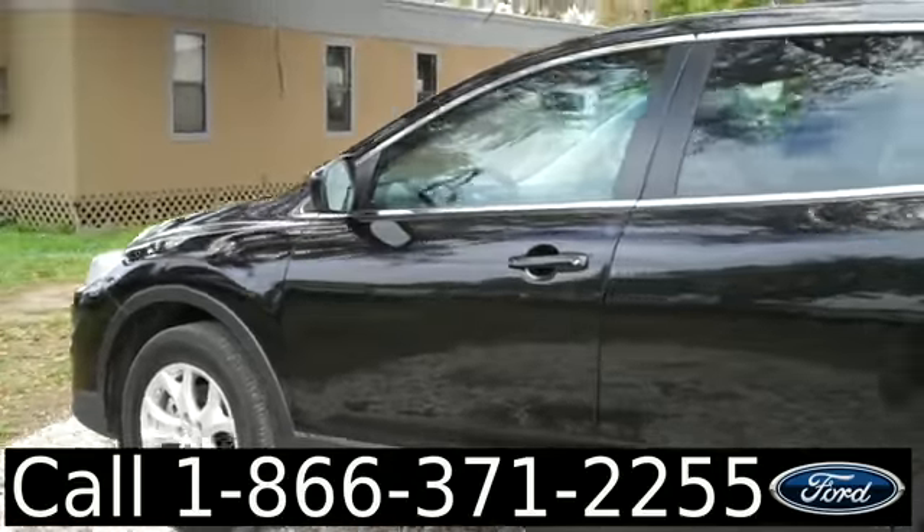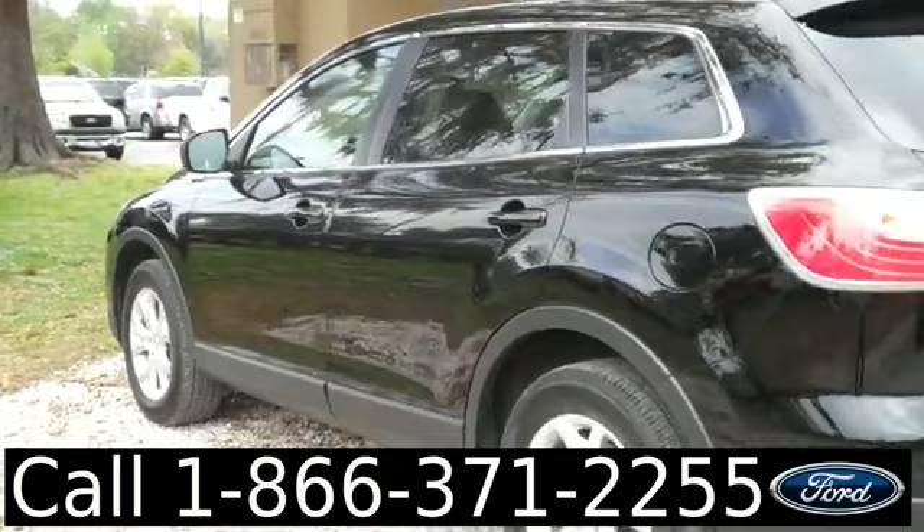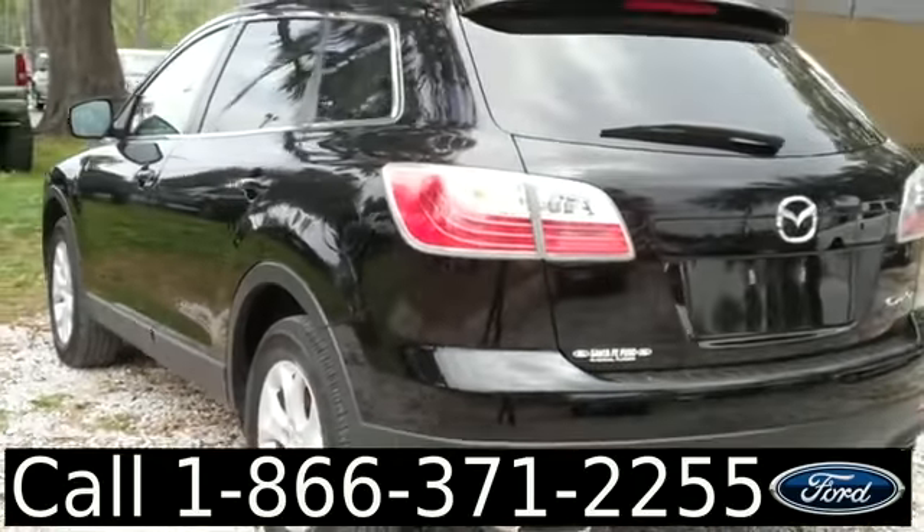We have alloy wheels and privacy glass. Now let's take a look inside.